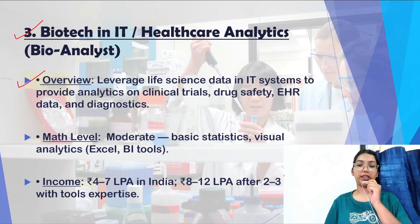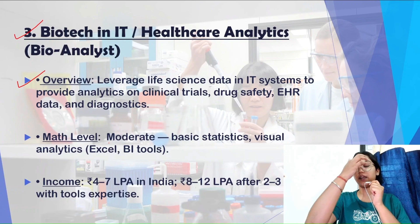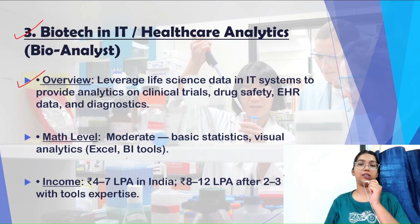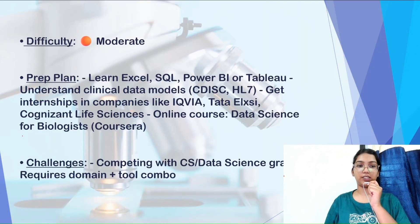Healthcare analytics involves leveraging life sciences data in IT systems to provide analytics on clinical trials, drug safety, EHR data, and diagnostics. The math level required is moderate — basic statistics and visual analytics are required, including BI (Business Intelligence) tools, which convert raw data into understandable information. Income here can be expected at ₹4 to 7 LPA in India, and ₹8 to 12 LPA with 2 to 3 years of work experience.